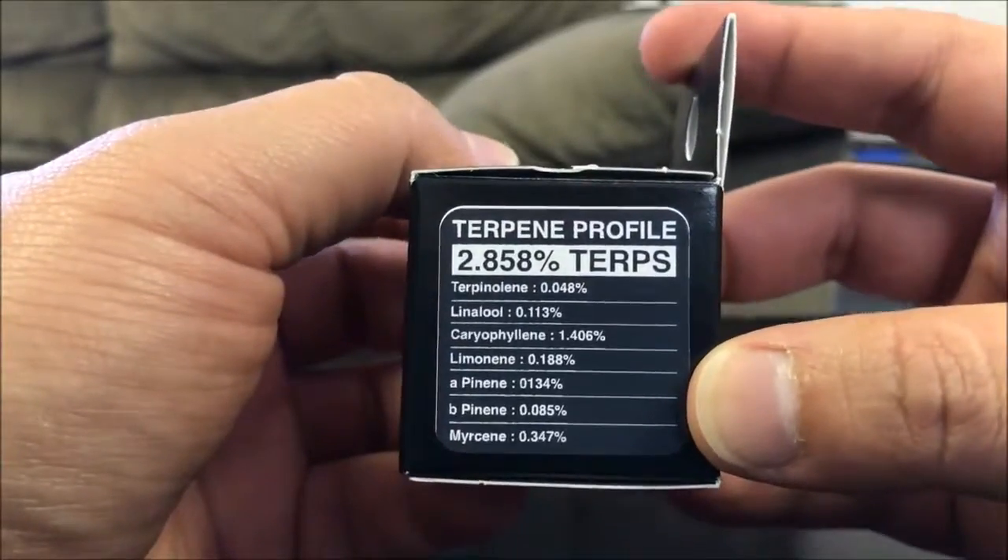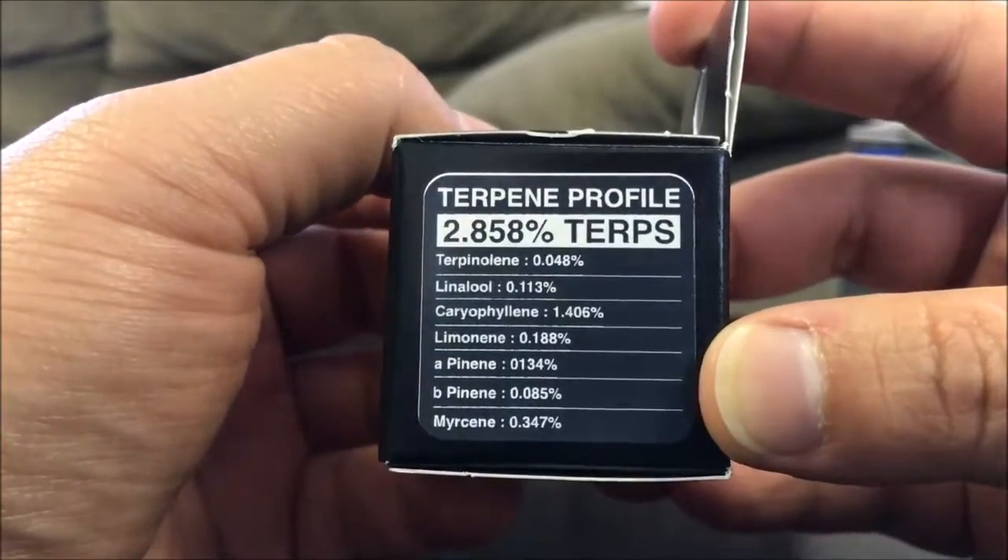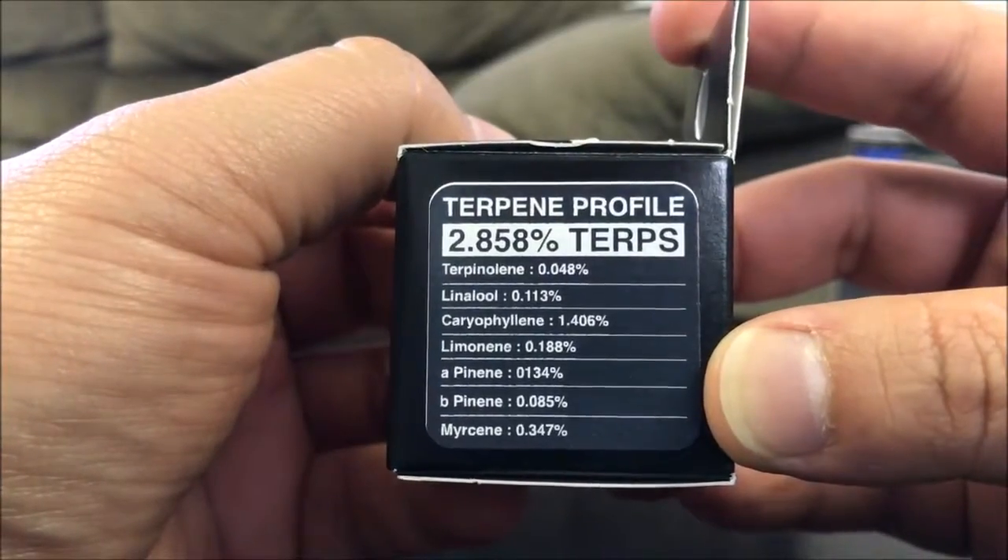This is the terpene profile and the breakdown. I'm obviously not going to run through all these numbers, but there it is for you guys to check out.